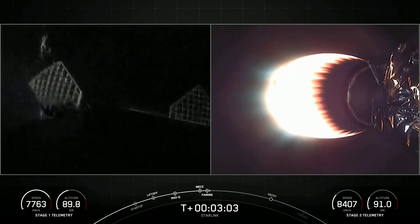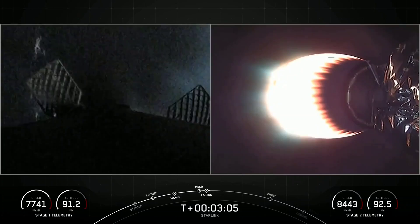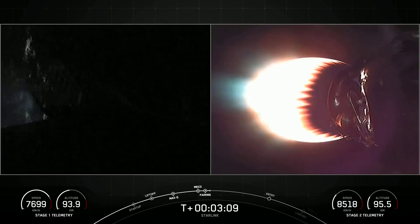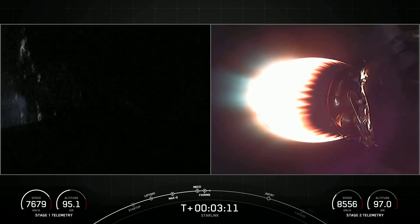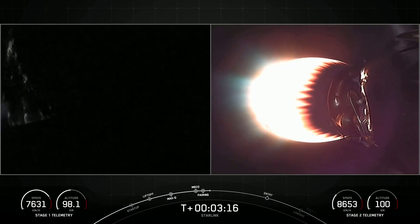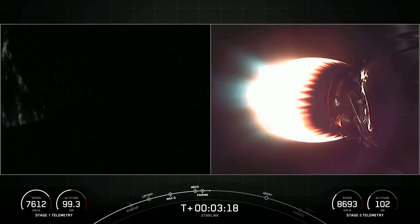Today we'll be attempting to recover both fairing halves using our recovery vessel, Bob. Just like our first stage booster, both of the fairing halves that supported today's mission are flight-proven — one half having flown for its seventh time and the other for its eighth.